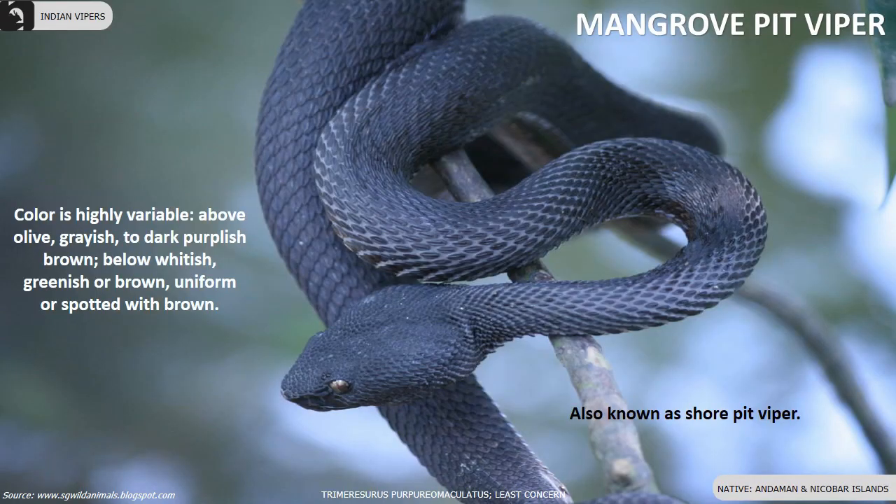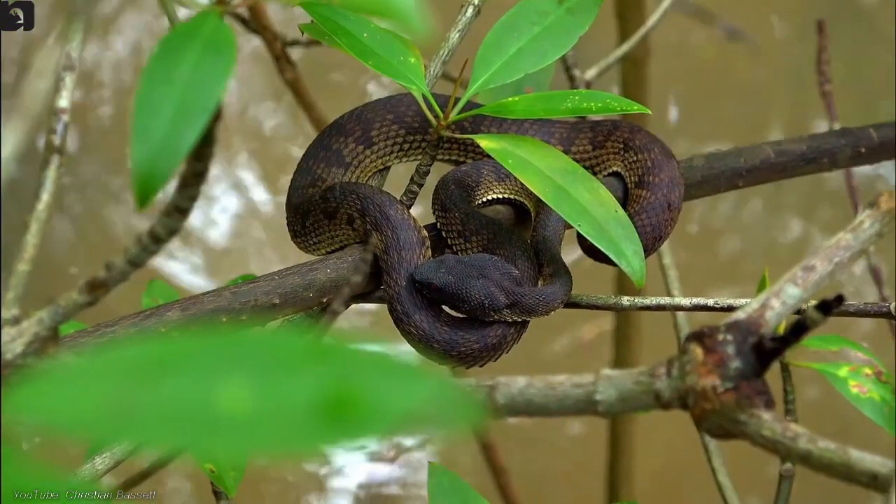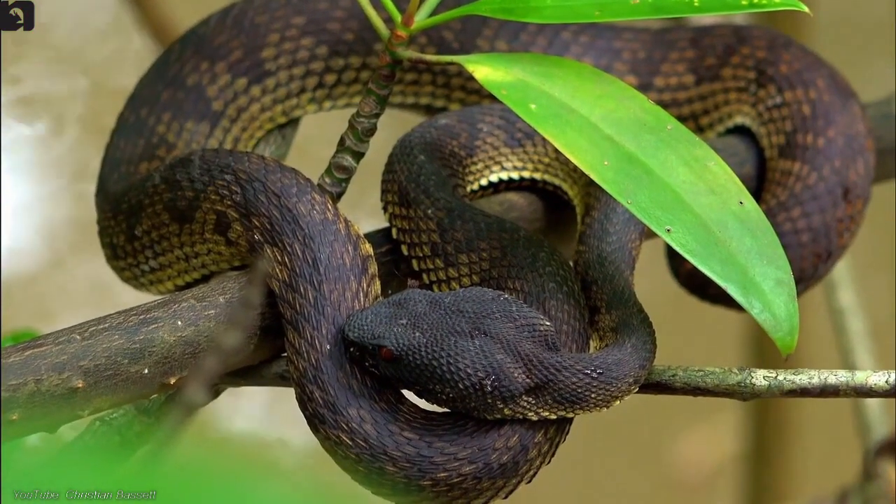Malabar shore pit viper is found in the Andaman and Nicobar Islands. Color is highly variable — above is olive, greyish or dark purplish brown; below is whitish, greenish or brown, uniform or spotted with brown.